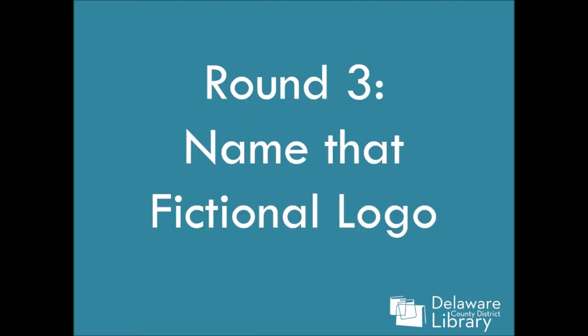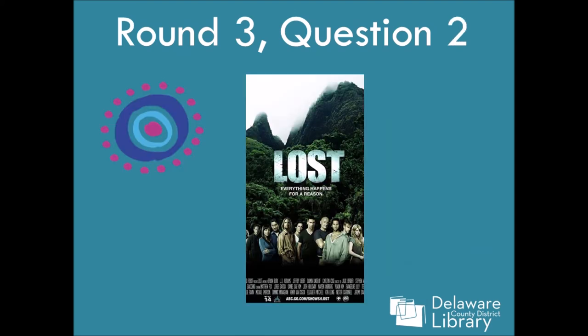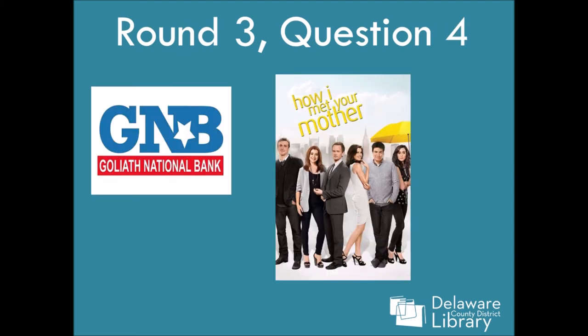Alright, round three — name that fictional logo. These are fun. Number one: it's Arrested Development. I love this show. Number two is Lost — a show I have never seen, but if you got it right, give yourself a point. Number three is Laverne and Shirley — initially I thought it was The Simpsons, but The Simpsons is Duff Beer. Number four: How I Met Your Mother — another show I have never seen, but if you got it, you've seen it.